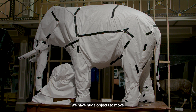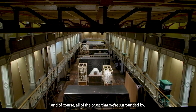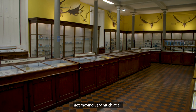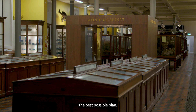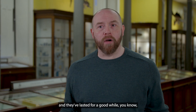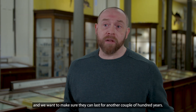We have huge objects to move, thousands of specimens to move, and of course all of the cases we're surrounded by. For the next year or so we're mostly just planning and not moving very much at all, so we hope to stay open for most of that time. We're working with our colleagues in the OPW to get together the best possible plan. We want our collections to be preserved for the future — some of them have lasted a couple of hundred years — and we want to make sure they can last for another couple of hundred years.